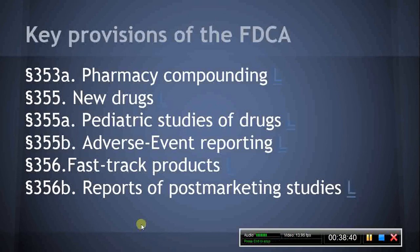Section 356A, Manufacturing Changes. This section describes manufacturing changes and sets forth those changes that require filing of a supplemental application and those that do not. Section 356B, Reports of Post-Marketing Studies. This section establishes the requirements for post-marketing studies where the sponsor of a drug has entered into an agreement with the HHS secretary to conduct such a study.